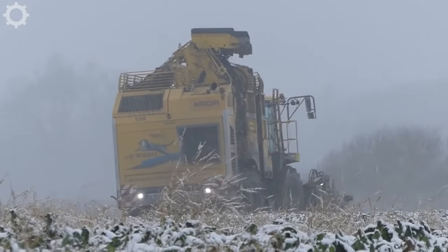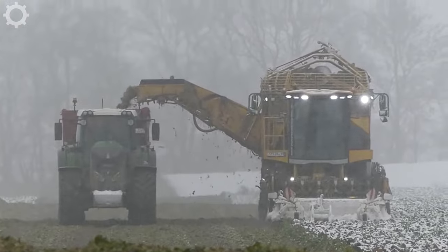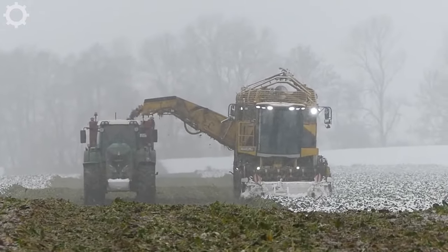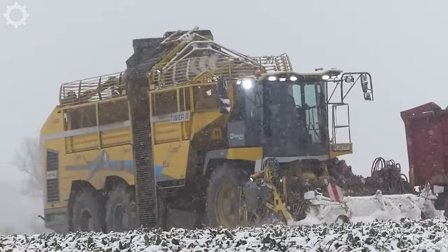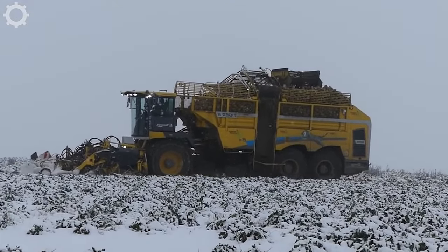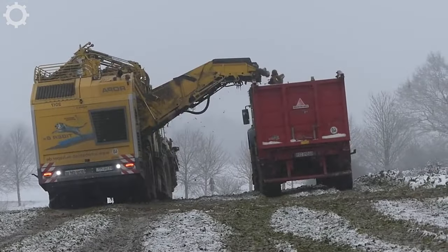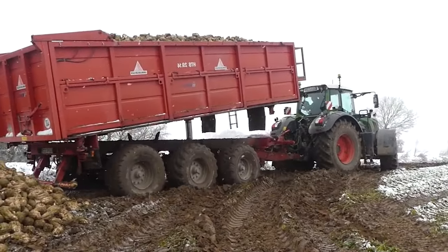In harsh weather conditions such as snowfall, this sugar beet harvester remains robust and reliable. The machine is equipped with advanced mechanical and control systems that allow it to operate steadily even in heavy snowfall. It can harvest from 50 to 100 tons of sugar beet per hour, and has an advanced cleaning system that separates the beet from residues and weeds, making it the ideal choice for high-efficiency sugar beet harvesting.